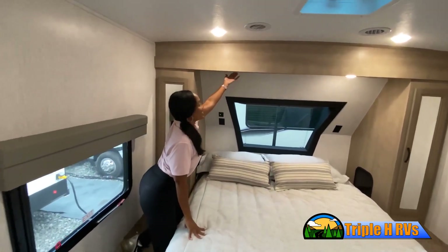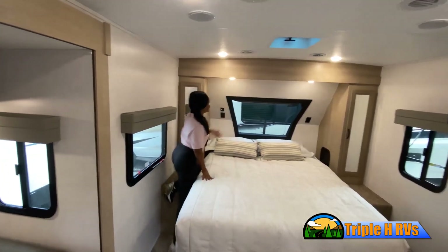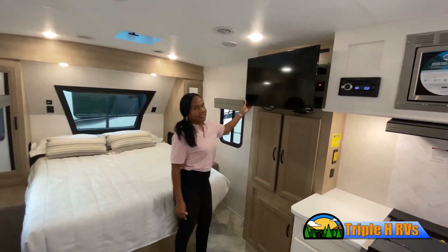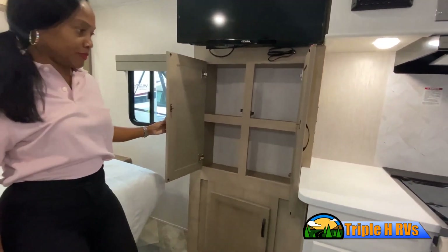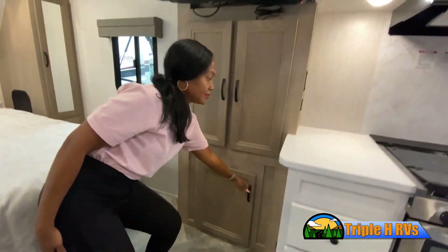Now, like a brochure, this video is only a representation of the manufacturer's floor plan. Just like a home, there are many variations of every RV made. Features, options, colors, fabrics, and other specifications may be different from one RV to the next.